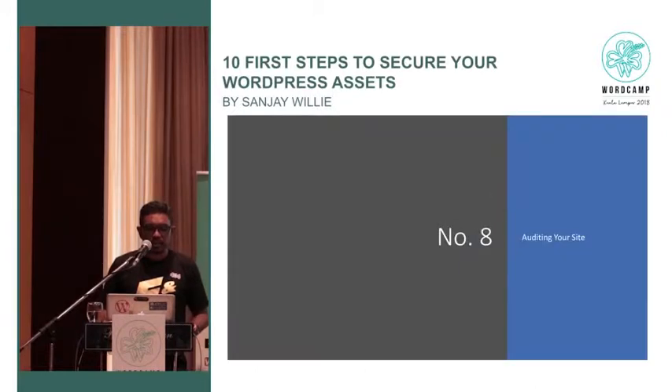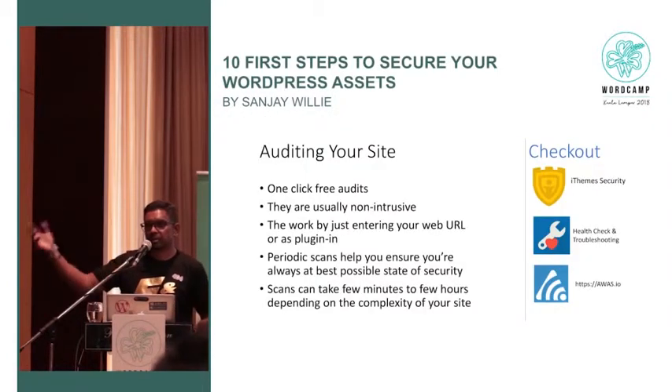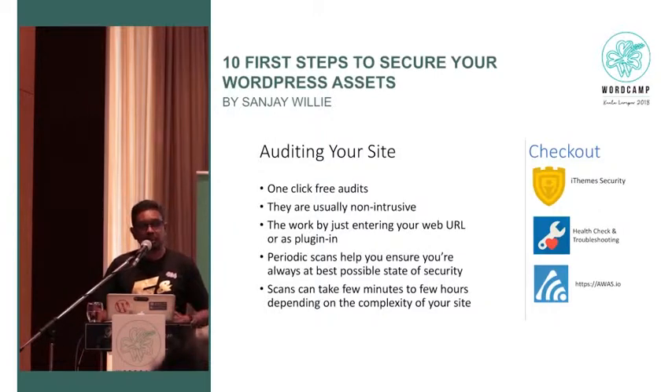Auditing your site — a lot of people are offering this from the plugin store or from external providers. They can actually scan your site to see if there are any vulnerabilities. These include free service providers and some paid ones. I would suggest doing both — local scans using the plugins and also an external scan. Just search 'WordPress Security Scanner' in Google or Bing and look at the free options that come up.